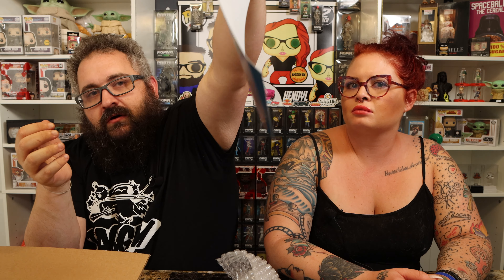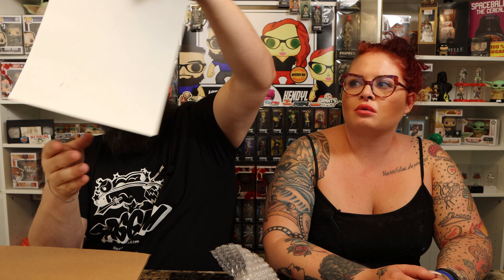Even the cast-signed photo is damaged — bent at the bottom with a crease you can see along the bottom edge. This was the whole reason I bought the box, and it came damaged. I also can't figure out whose autograph is on the box curating it — it doesn't match any of the cast. I'll be sending them an email, and maybe even the link to this video.